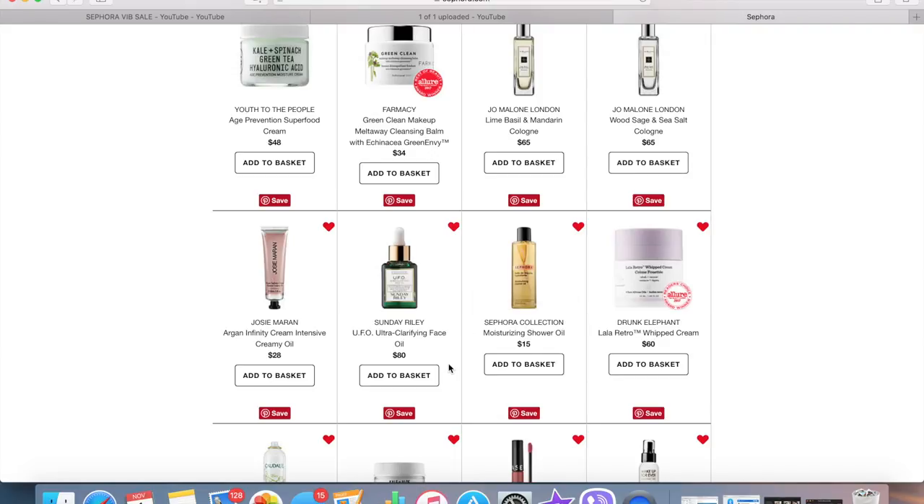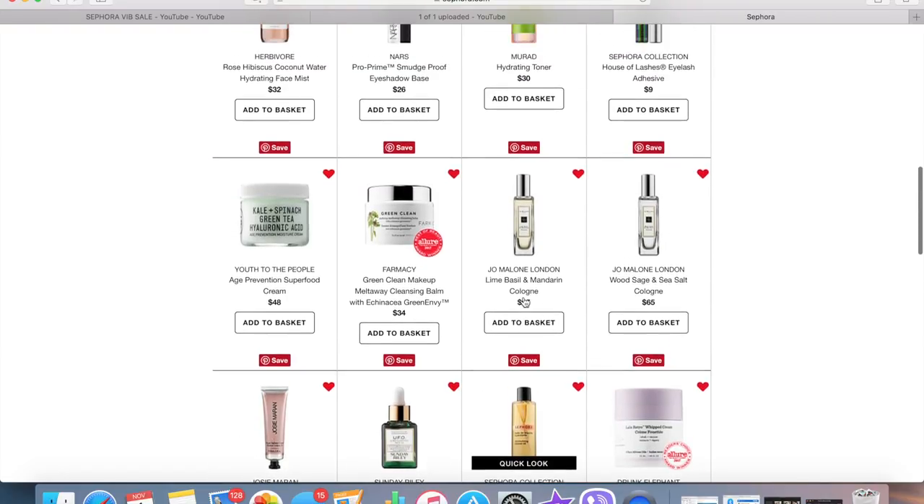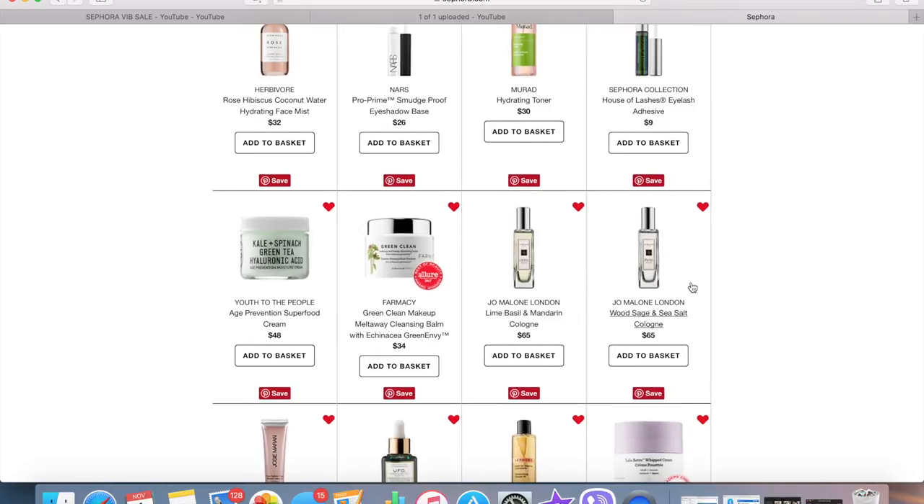I've heard the Josie Maran Argan Infinity Cream Intensive Creamy Oil is really hydrating, but Josie Maran's products are so full of argan oil and for some reason they don't soak into my skin — it just leaves an oily mess. I'm planning on not picking that up, though I keep thinking I might use it on my feet. So far I haven't leaned in any direction on that.